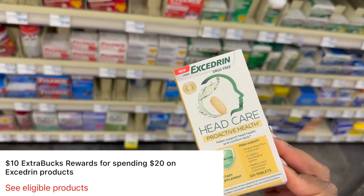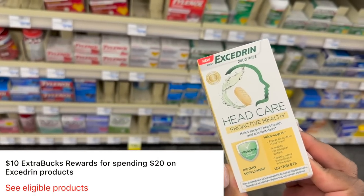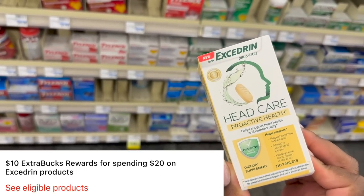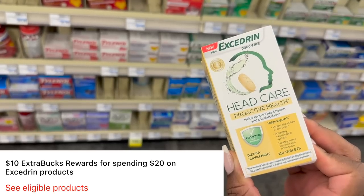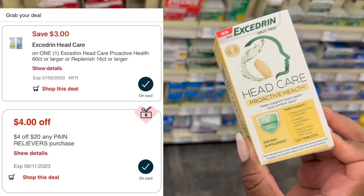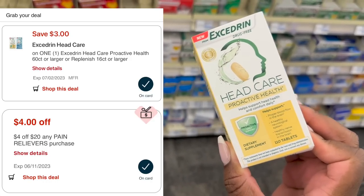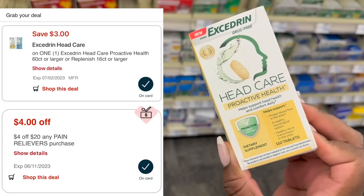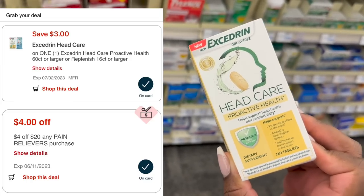Don't ask me what this Excedrin product is — I really don't know — but it is a decent deal this week, especially if you want to combine it with a percentage off coupon. Excedrin products are spend $20, get back $10 this week. We have a $3 digital for this right here, and I also have a $4 off of $20 pain relief CRT. If you have that too, you would end up paying $13.99 and then getting back $10, making this only $3.99, all the way down from its original price of $20.99.